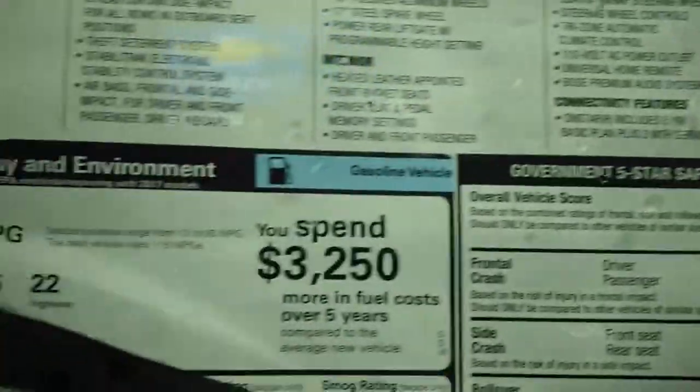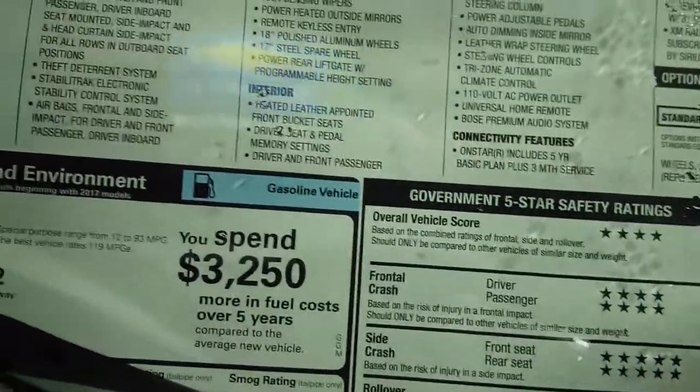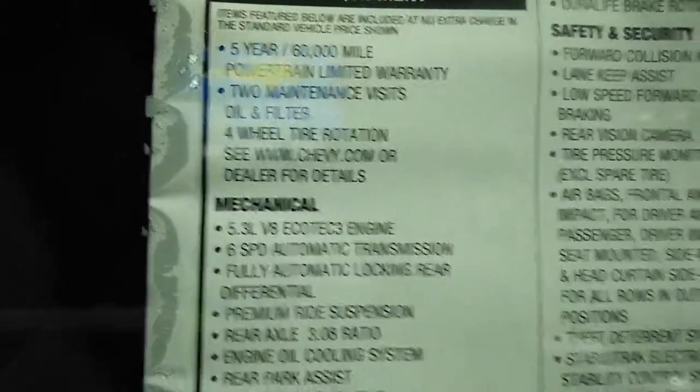There's some wood trim in there — I don't know if it's actually real. It's got OnStar, leather seats, and a locking differential. It can tow 7,500 pounds, while the Tahoe tows 7,300 pounds. You get a $560 powertrain and two maintenance visits now — you used to get four, but now you only get two. So they've cut down a couple of oil changes at Chevy.